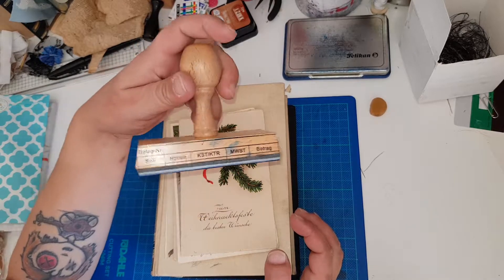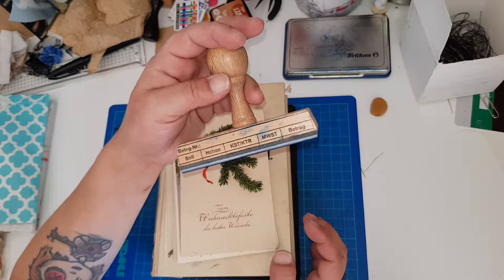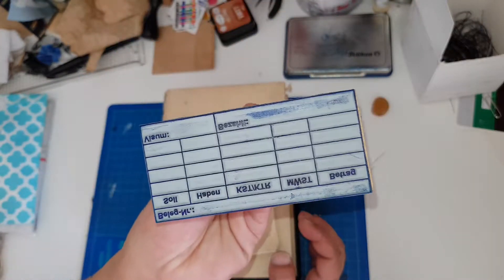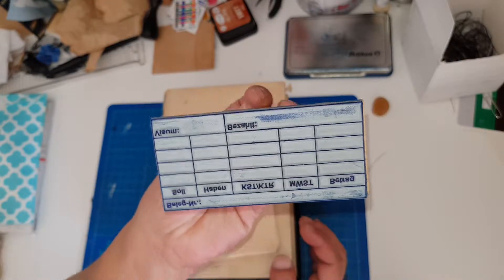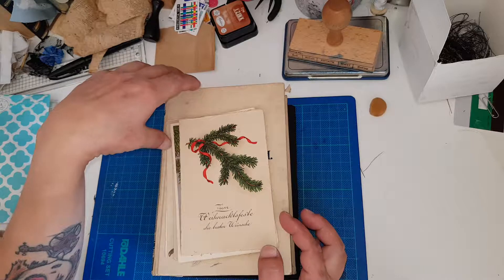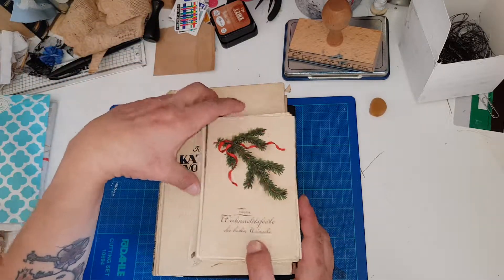I found this old wooden booking stamp here — I don't know how old it is but it's very old. I thought that would be cute to make backgrounds, journaling cards, and such.